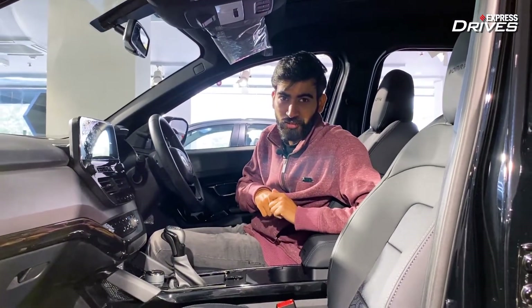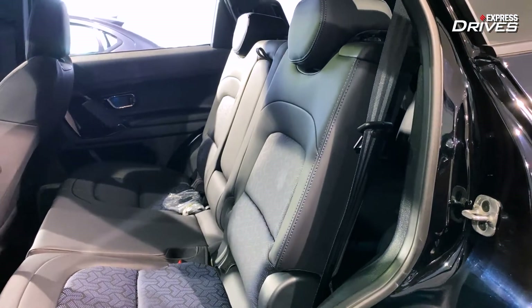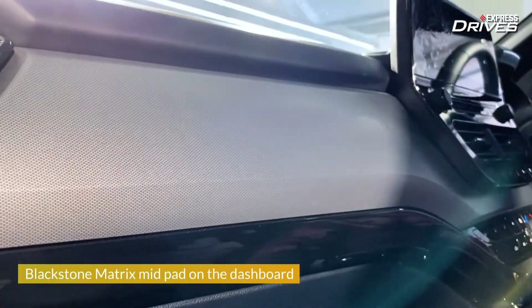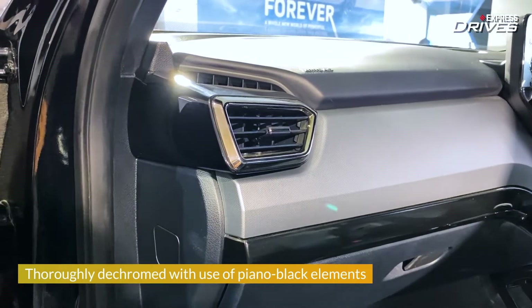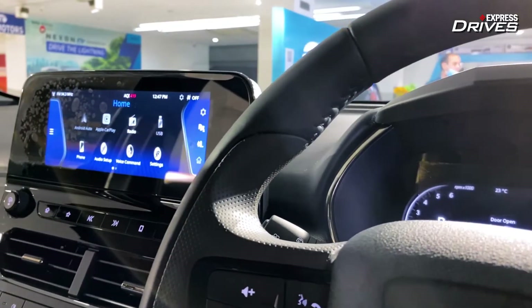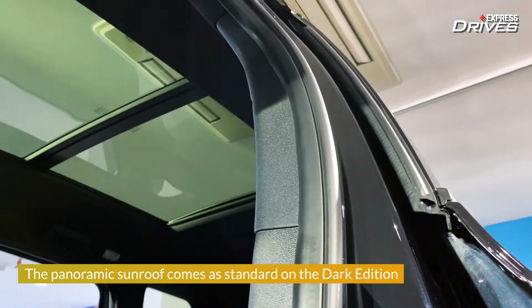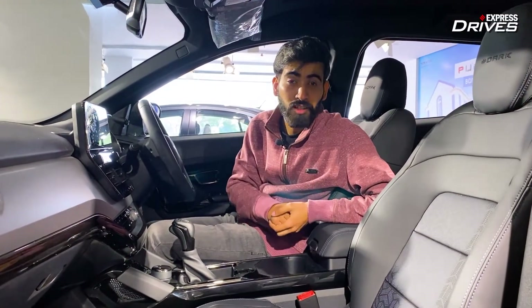What features are exclusive to the Dark Edition variant? Starting with ventilated seats — you get ventilated seats in both the first and second rows, but only if you opt for the six-seater configuration. You also get wireless Android Auto and Apple CarPlay in this Dark Edition. On the whole, Tata has replaced chrome bits with either darker chrome or piano black, so if you've always wanted an interior that is a fingerprint magnet, it surely is. Everything else remains the same: a big infotainment screen, a semi-digital instrument cluster, a big panoramic sunroof, and a third row is present as well.